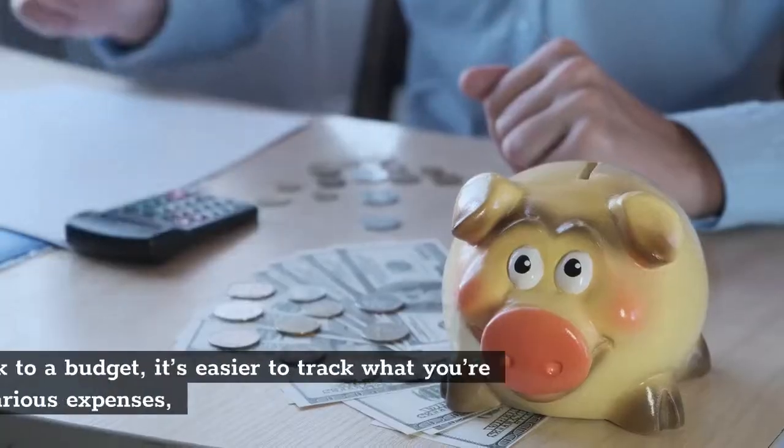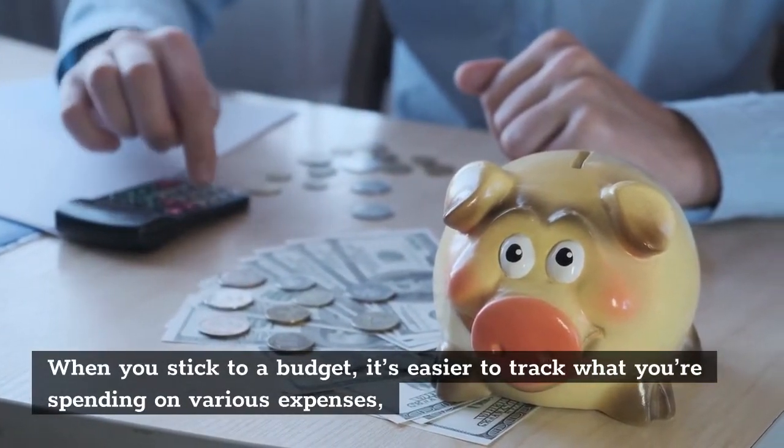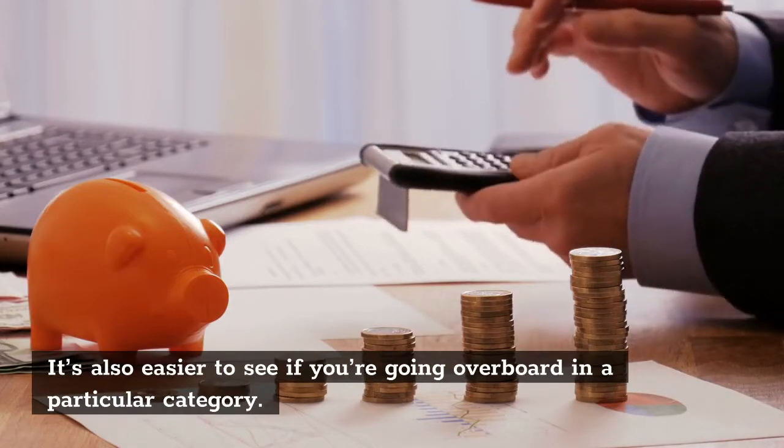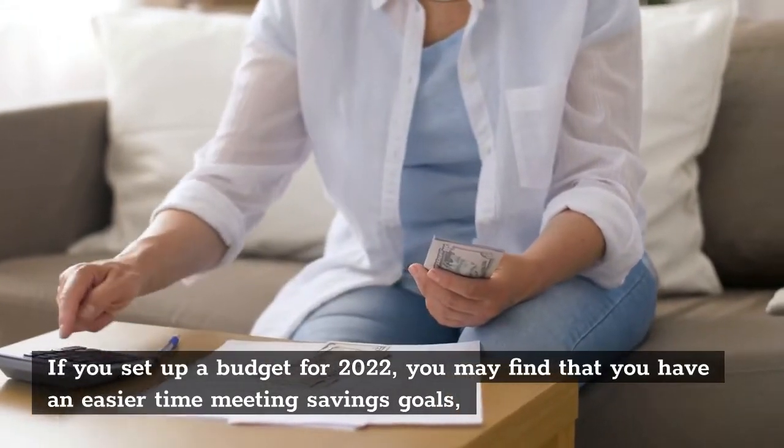Set a Monthly Budget. When you stick to a budget, it's easier to track what you're spending on various expenses. It's also easier to see if you're going overboard in a particular category. If you set up a budget for 2022, you may find that you have an easier time meeting savings goals.